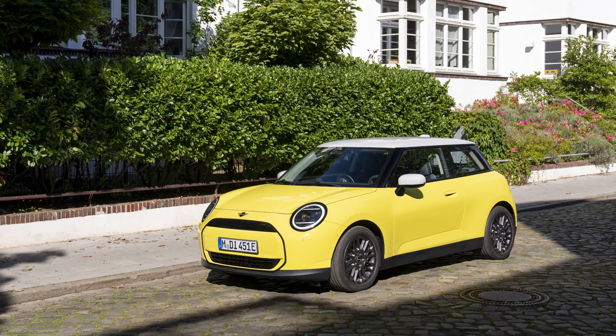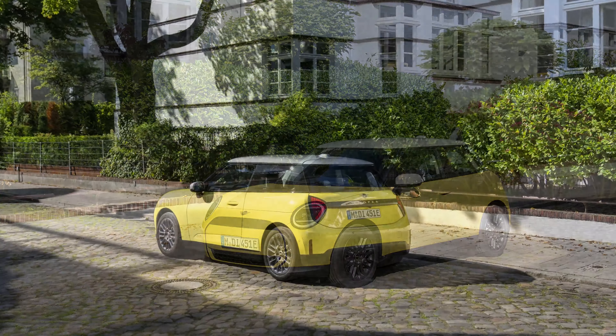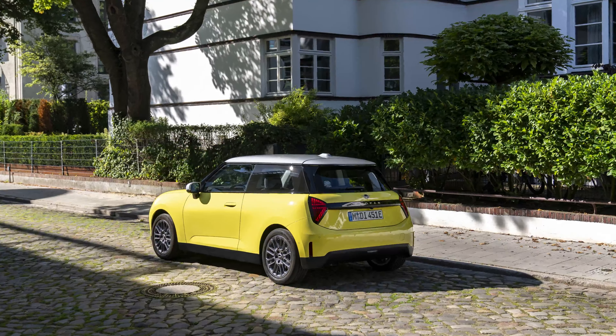In the realm of electric vehicles, the MINI Cooper E emerges as a beacon of modernity, blending eco-conscious driving with the quintessential thrill that defines the MINI brand. This fully electric model, a testament to innovation, offers a refreshing take on sustainable mobility while preserving the signature driving pleasure associated with MINI.